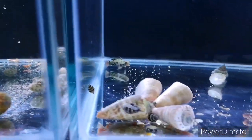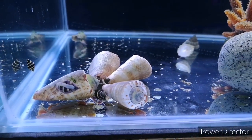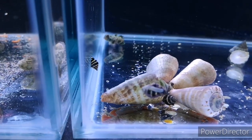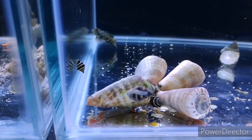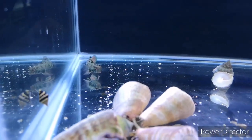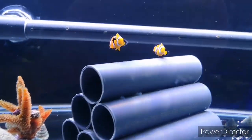Next tank we've got strawberry lip conches, great for sand sifting. We've also got bone and bee snails, fantastic for eating vermetid snails, another spotted mandarin, and another pair of wild perc clownfish.